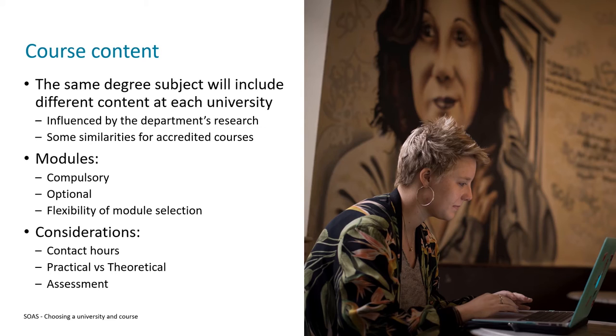You might also consider how the course is taught in terms of how practical or theoretical it is — this can differ from subject to subject, so if you have a preference it's worth looking into. At the end of this list are assessments: some courses are very coursework-heavy with no exams, while others are predominantly assessed by exams. You can research how universities conduct their assessments and opt for something that suits you best.